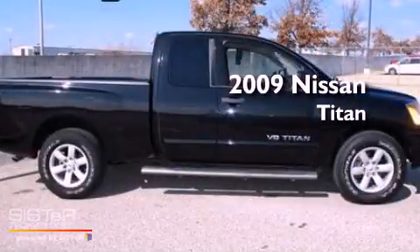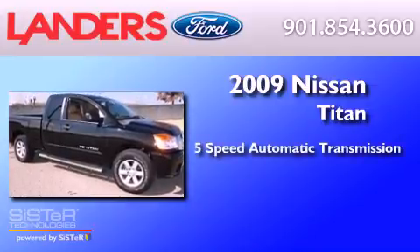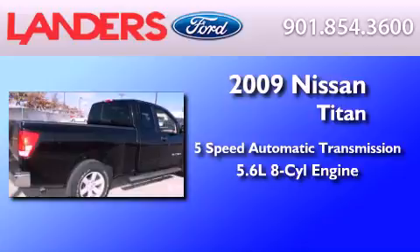This is a 2009 Nissan Titan. This truck has a 5-speed automatic transmission and a 5.6-liter V8.